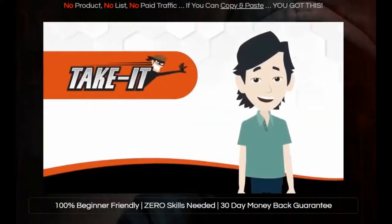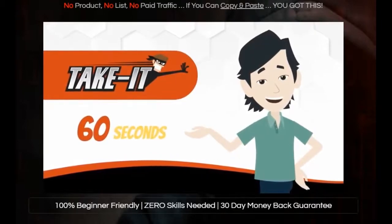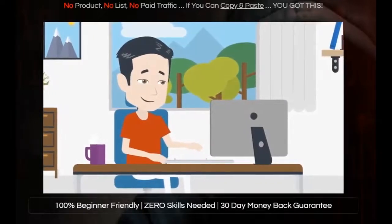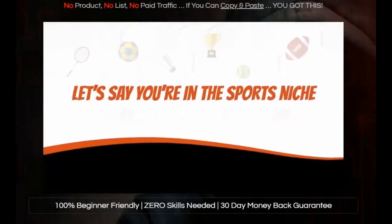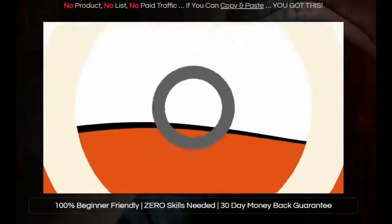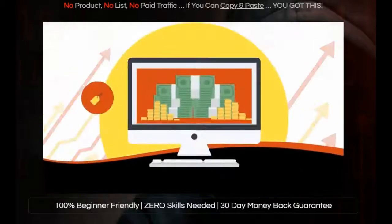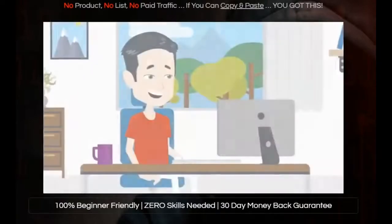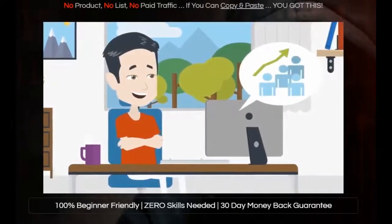So let's take a look at how Take It can help you build an online business in the next 60 seconds. Take It enables you to instantly take over any site that you want and display it with your own monetization. So let's say you're in the sports niche — how great would it be to clone the ESPN website and effortlessly monetize it with your own offers and opt-in forms, while enjoying the built-in authority and viral traffic that the ESPN content generates?